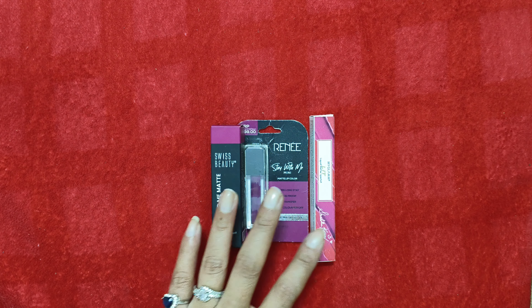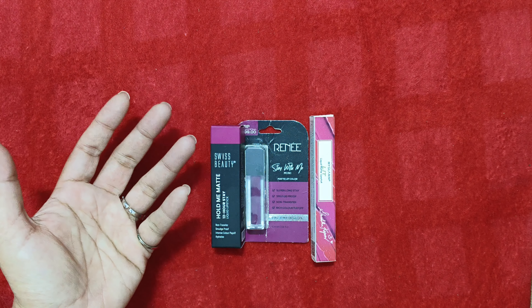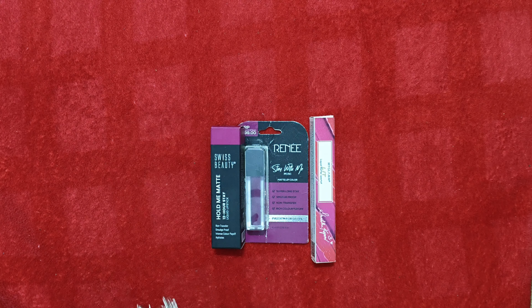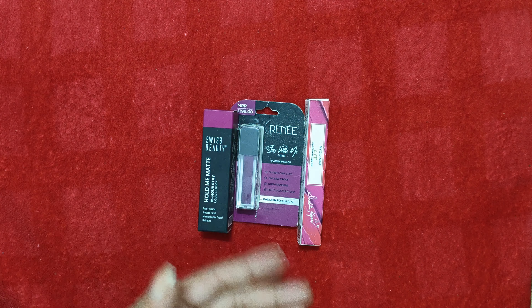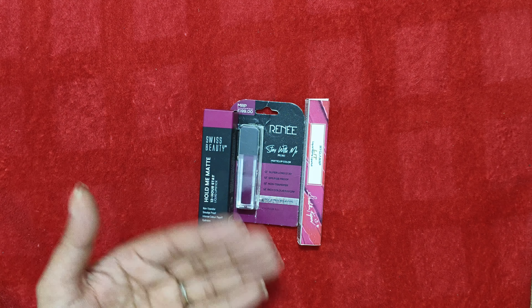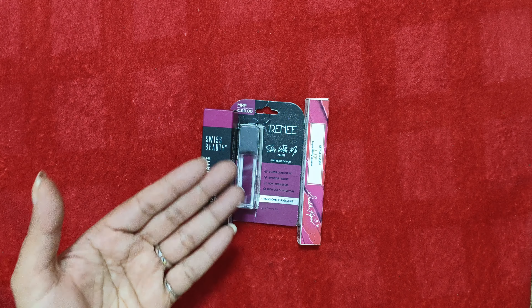Hey guys, welcome back to my channel! In this video I'm going to share the top three berry plump lipsticks for Indian skin tone, especially medium to dusky skin tone. These are very good for us because our complexion is of a medium skin tone and quite bright.